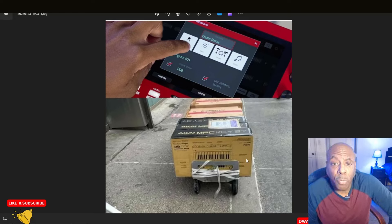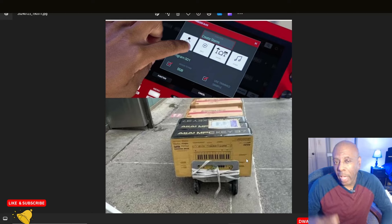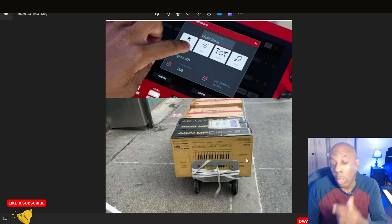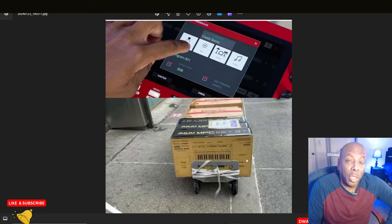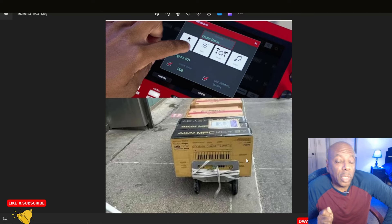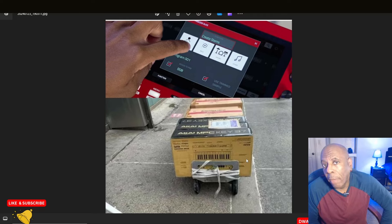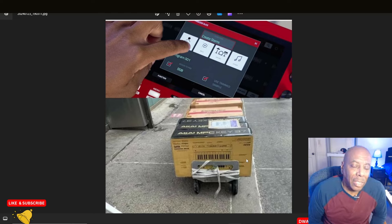This will come in handy for the person who has an MPC One or maybe the Live — it has portability but they have to take a USB keyboard with them everywhere. This would eliminate having to pack a USB keyboard whenever you go somewhere because it can all be a self-contained unit. I wonder if this is going to be battery-powered or if you're going to have to use a plug. I think it could be battery-powered and also have a plug option — that's where I kind of see this probably going so it can still be a standalone.